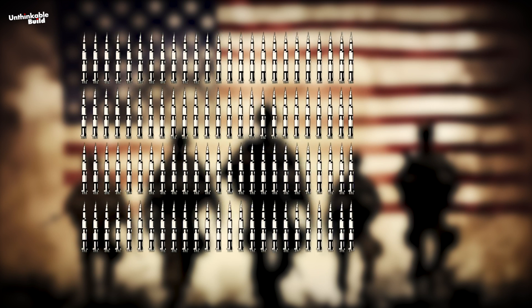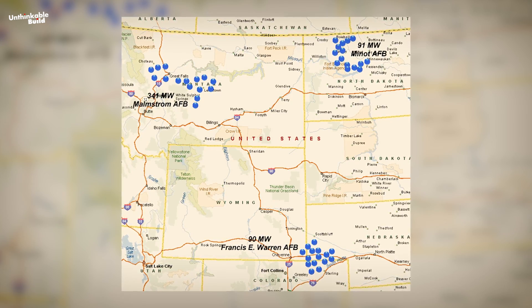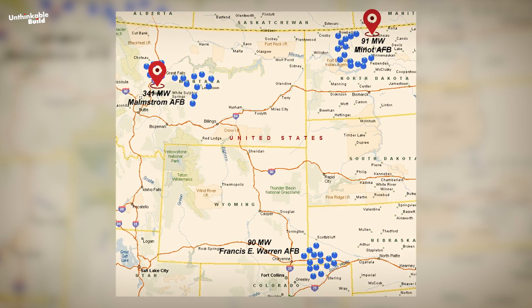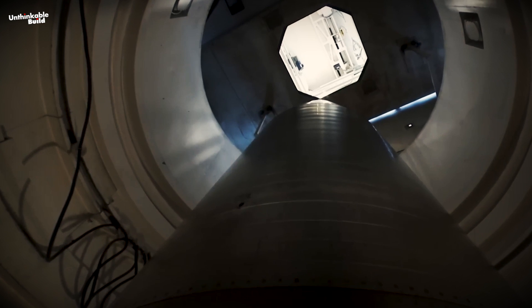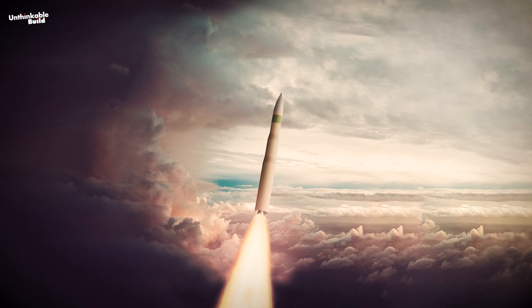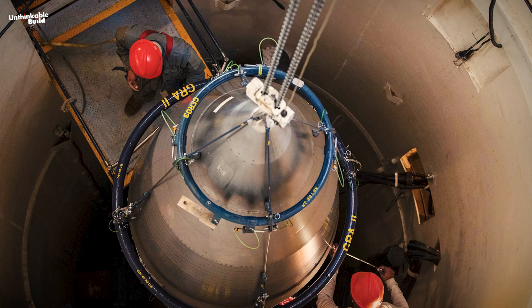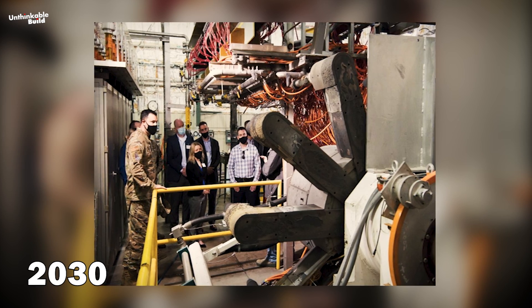As of September 2017, this arsenal had dwindled to 400 Minuteman III missiles, stationed in missile silos across Malmstrom Air Force Base in Montana, Minot Air Force Base in North Dakota, and Francis E. Warren Air Force Base in Wyoming. These ICBMs are slated for phased replacement by the next-generation LGM-35 Sentinel, scheduled to be manufactured by Northrop Grumman, with production set to commence in 2030.